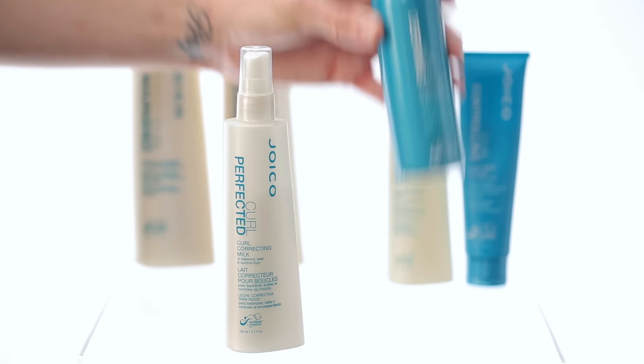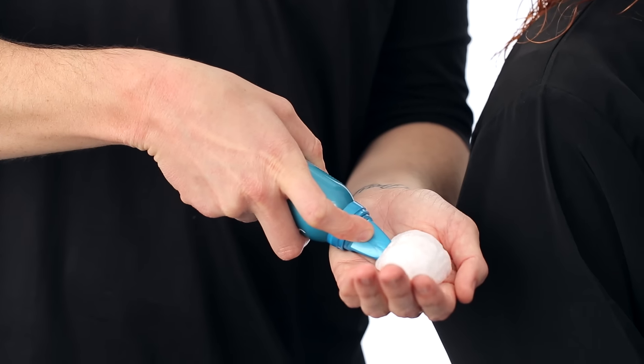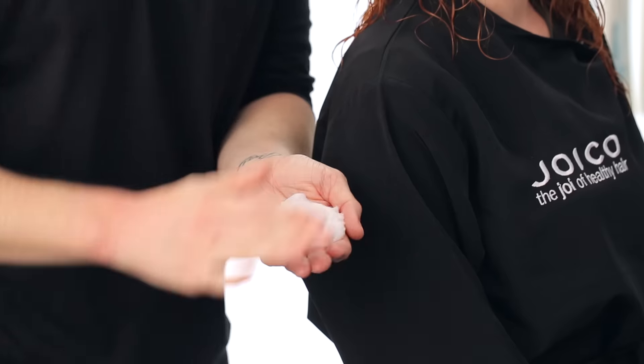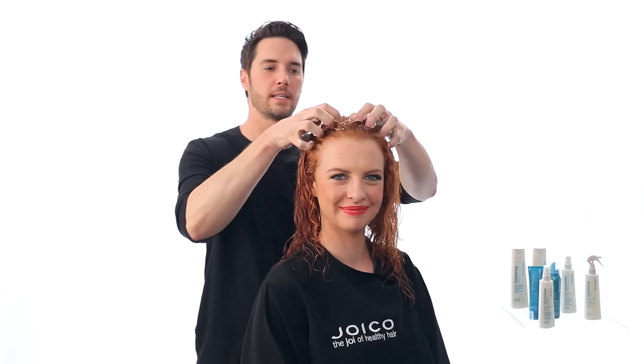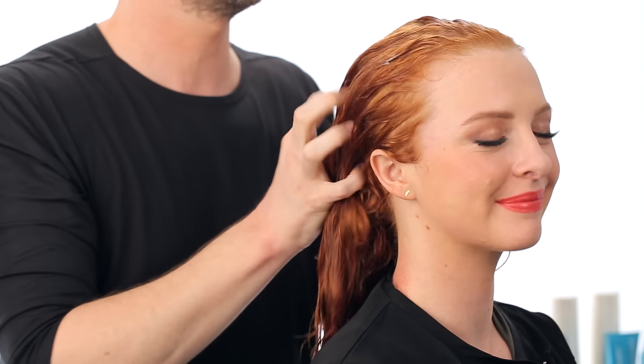Now it's time to style her hair, and I really want her curls to have definition and separation. So I'm using the Curl Defining Contouring Foam Wax, which is going to separate the curls and really bring them to life. It's a hybrid that looks and feels like a foam, but it behaves like a wax. Just apply it to the hair from roots to ends — it's okay to use as much as you need. You really want to saturate the hair, because this is the product that's defining the curl.